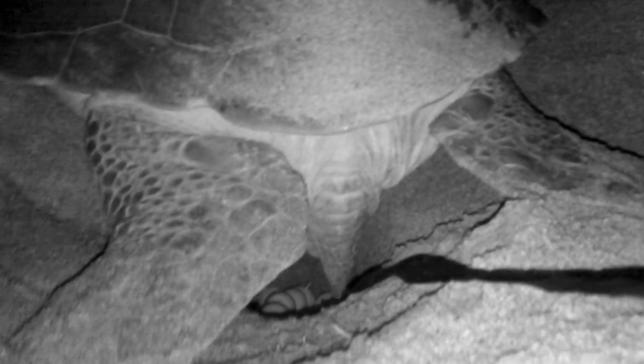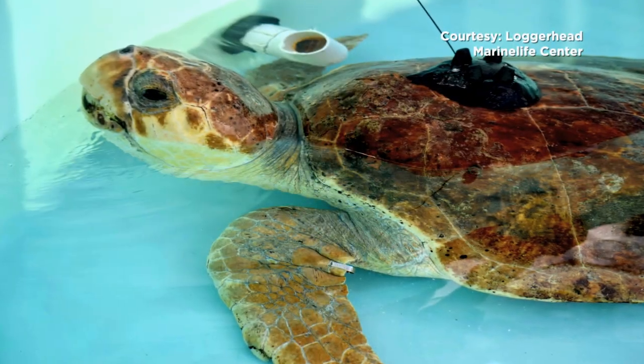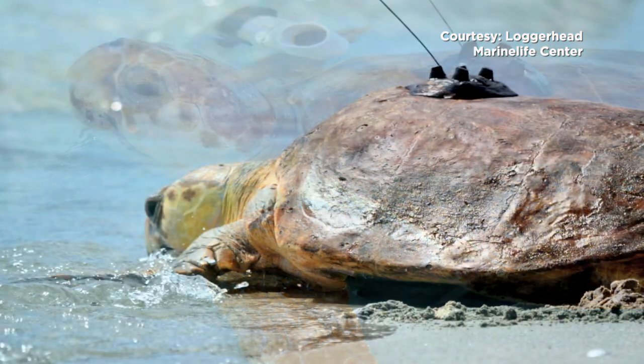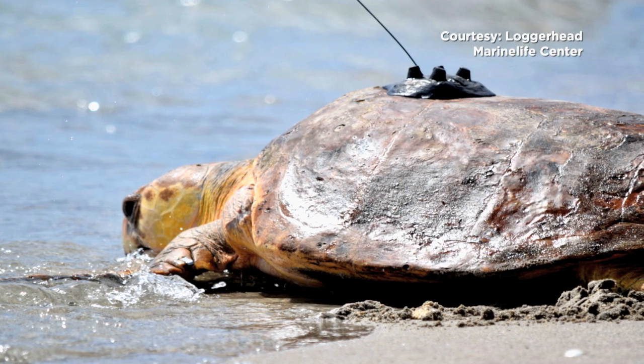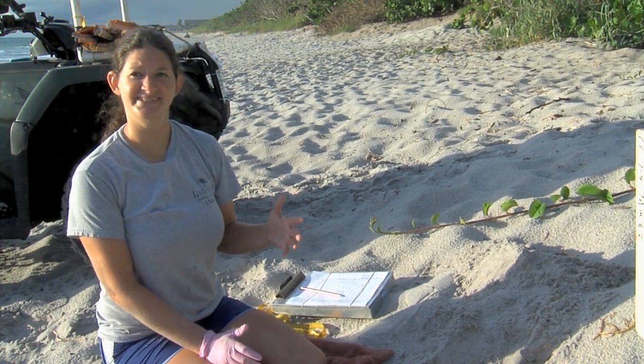It's not only important that researchers learn how healthy the nests are — they are also studying the mother turtles to learn how often they come ashore to nest. One way we can do that is by putting a satellite transmitter on the back of a turtle. If we can encounter that female at the very beginning of the season and put a satellite transmitter on her, we can actually follow her movements throughout the nesting season. Through those studies, we've figured out that sea turtles come back three to seven times in a season to lay nests, coming back about every 10 to 14 days to lay a new clutch of eggs.